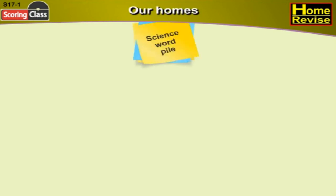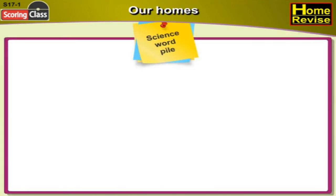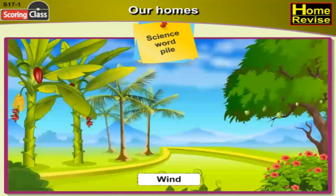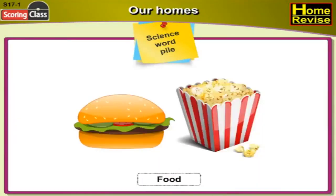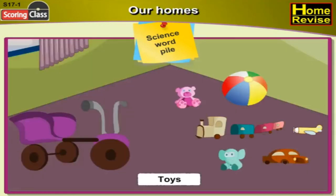Science Word Pile. Let's learn some important words that we shall study in this chapter: House, Rain, Wind, Thieves, Food, Clothes, Toys.